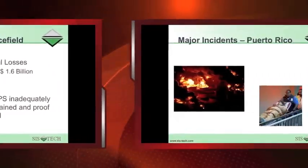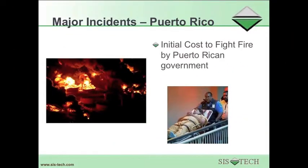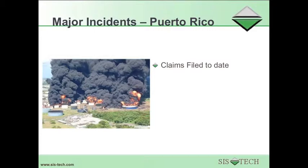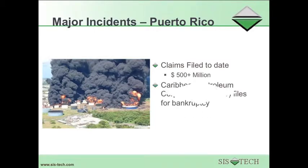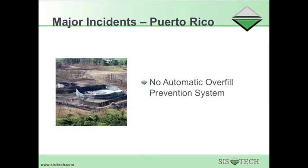A major incident in Puerto Rico caused significant damage. The initial cost to the Puerto Rican government to fight the fire was $6.5 million. Claims to date associated with the incident have totaled more than $500 million. The Caribbean Petroleum Corporation, which operated the site, has now filed for bankruptcy. The investigation is still ongoing, but it is known that there was no automatic overfill prevention system to stop the overfill.